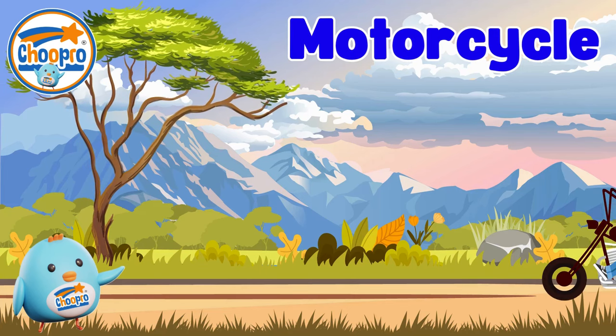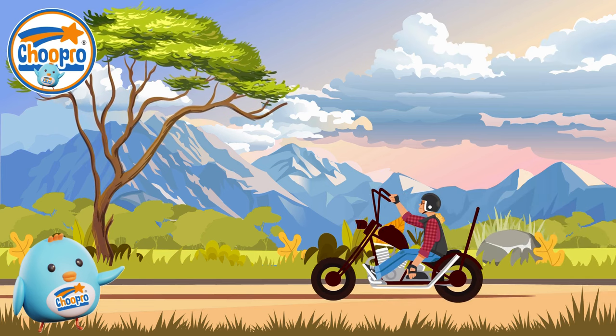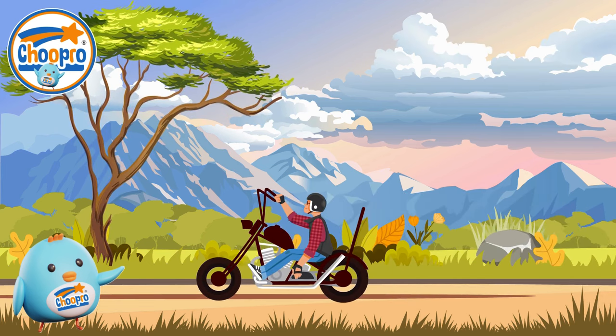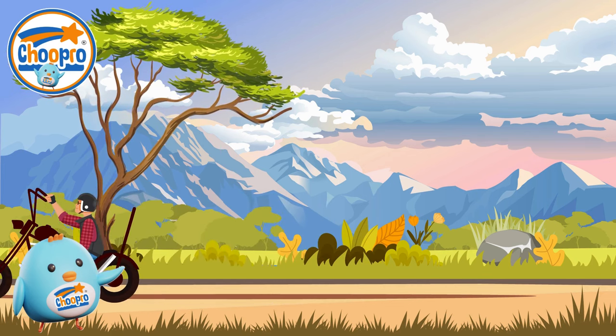Motorcycles are fast and exhilarating. They require balance and skill to ride, making them an exciting mode of transportation for adults who are ready for a thrilling and adventurous ride.